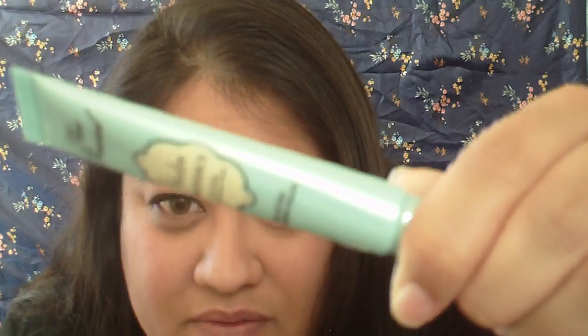For eyeshadow bases, I've been loving Two Faced Shadow Insurance and also the MAC Painterly Paint Pot. I actually combo these two — I put the Two Faced Shadow Insurance down first and then go in over it with the Painterly Paint Pot, and my eye makeup will no joke last 16 to 18 hours without creasing or smudging.